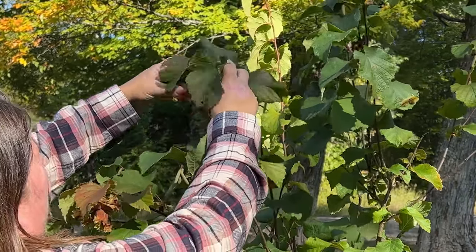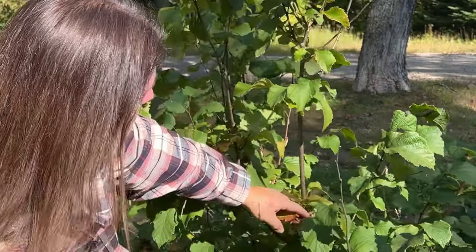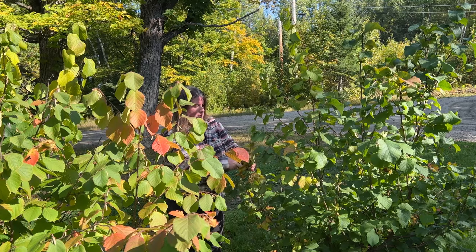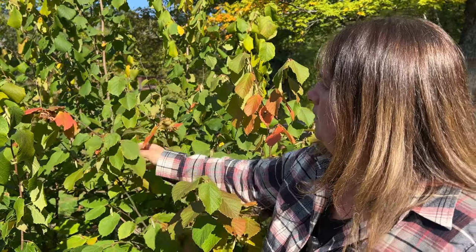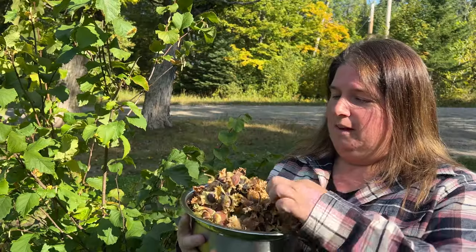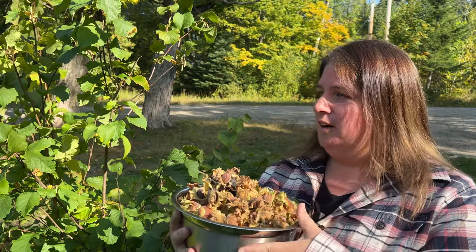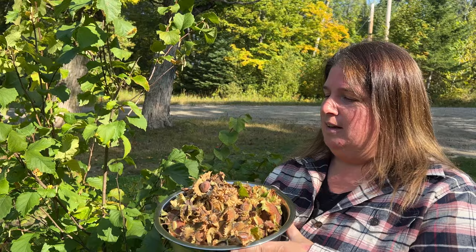The nuts are a bit on the bitter side, so they're not really like what you'd expect a hazelnut to taste like, but it's protein and it's food. They're great little privacy bushes — I love them and they're hardy here, zone two or three. They're called hazelberts because they're a mix between a hazelnut and a filbert. They come in clusters of three and are quite sticky. We have our harvest of hazelberts and I think we got more than last year.